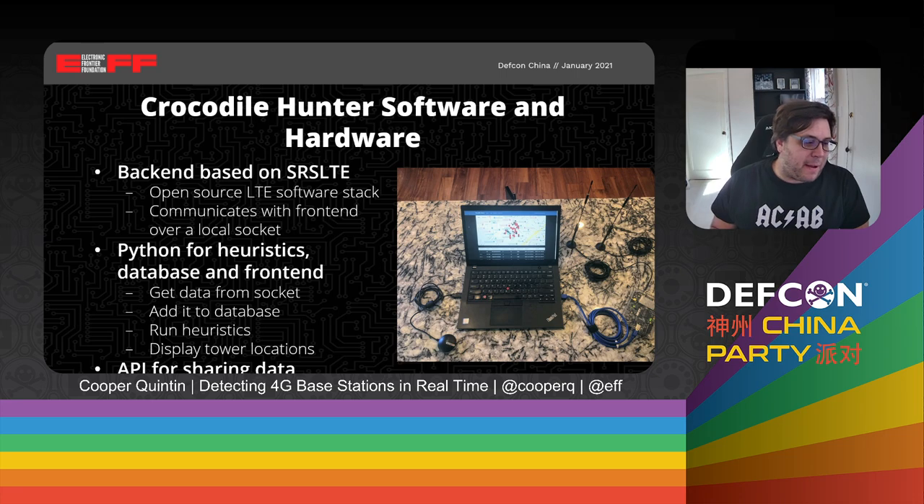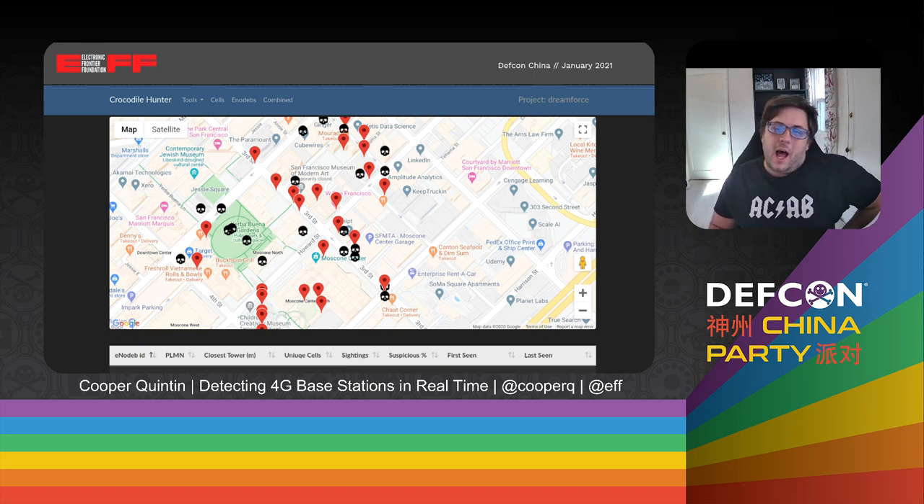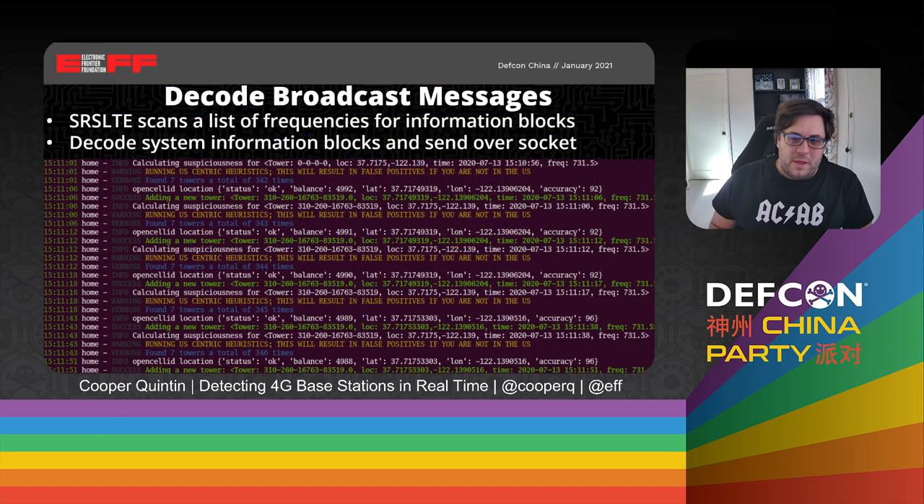This is very small and can easily fit into a backpack or into your car for concealability. Here is an example of the Crocodile Hunter user interface. Each of the orange dots and black skulls are a base station — this was collected in downtown San Francisco in 2019. The black skulls are base stations that we think are suspicious, though not every one of them is necessarily a cell site simulator. They are base stations that Crocodile Hunter found suspicious and that we should probably follow up on. The way Crocodile Hunter works is we use SRS LTE to scan a list of 4G frequencies for system information blocks — packets sent out by base stations fairly frequently, which contain a cellular ID, a unique ID for the base station, and a few other pieces of interesting information.